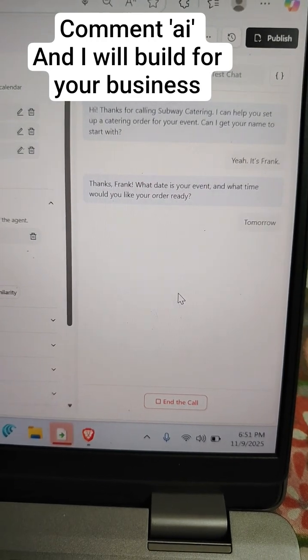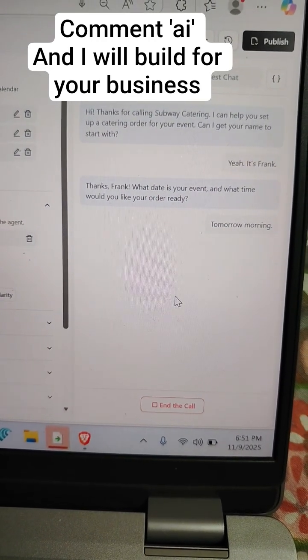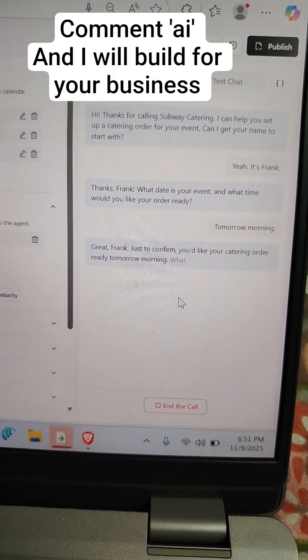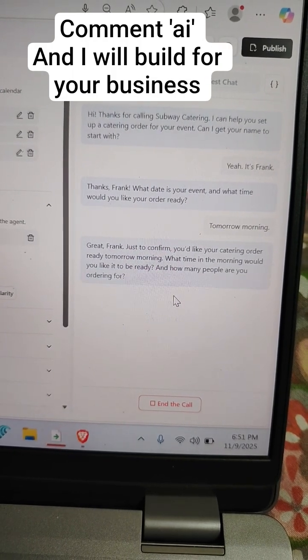Tomorrow morning. Great, Frank. Just to confirm, you'd like your catering order ready tomorrow morning. What time in the morning would you like it to be ready, and how many people are you ordering for?